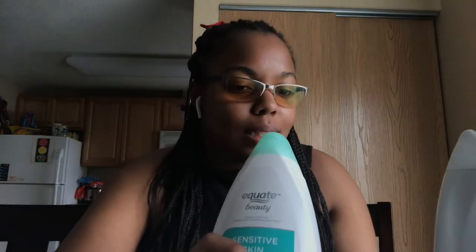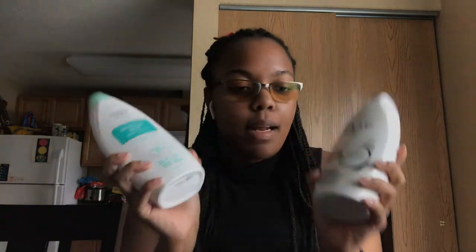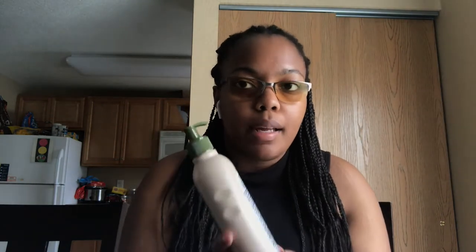For body wash I got the Dove restoring coconut butter and cocoa butter, but I will also be picking up the Equate brand because now we're broke. A lot of times you're paying for the brand and not what's inside — if you compare the Target or Walmart generic brand to something like Dove or Colgate, it's the same exact thing.